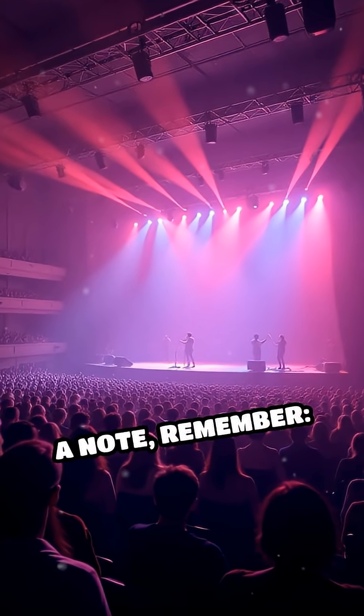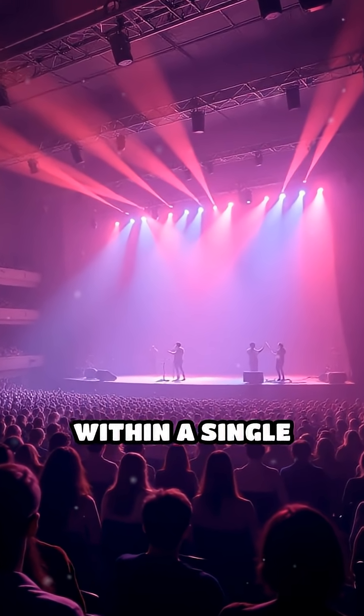Next time you hear a note, remember — you're listening to a hidden symphony within a single sound.